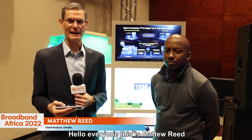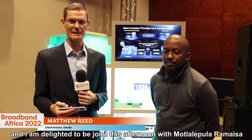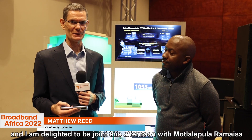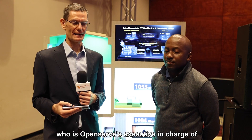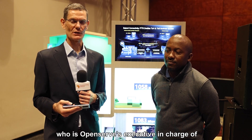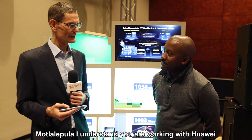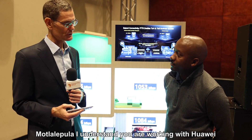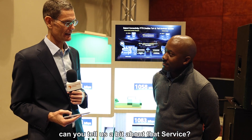Hello everyone, it's Matthew Reed, Chief Analyst with Omdia, covering service provider markets. I'm delighted to be joined this afternoon by Montelepula Ramosa, who is Open Serve Executive in charge of product development and innovation. Montelepula, I understand you're working with Huawei on FTTR, Fibre to the Room. Can you tell us a bit about that service?